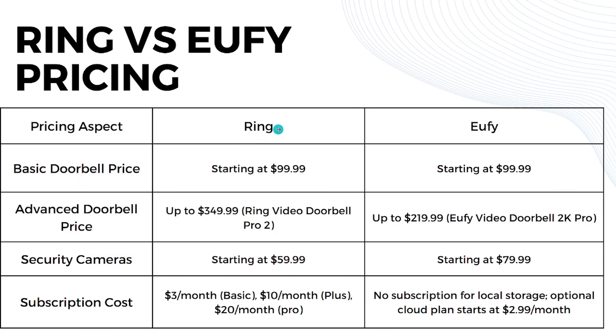Moving on to pricing — for basic doorbells, both Ring and U5 start at around $99.99. For advanced doorbells, Ring can go up to $350, for example the Ring Video Doorbell Pro 2 at $349.99, while U5's advanced doorbell price goes up to $220 — for example, the U5 Video Doorbell 2K Pro.